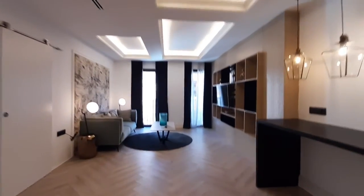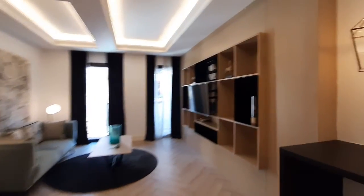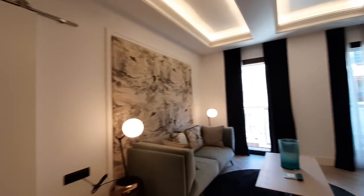This is your living room. You have a TV, a table, and a sofa.